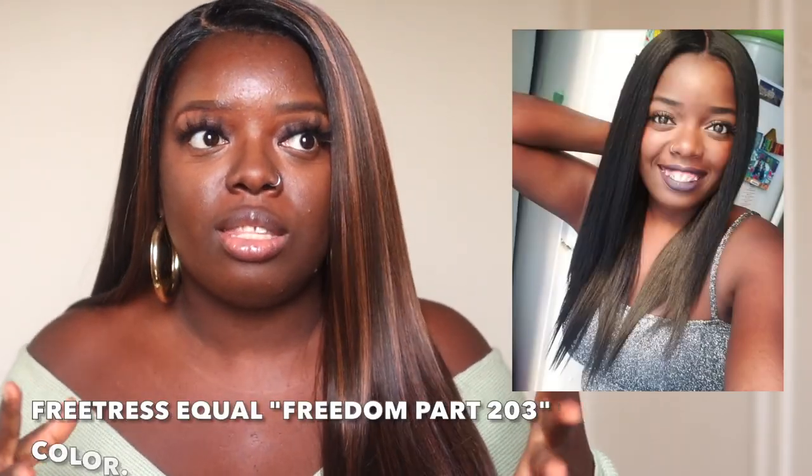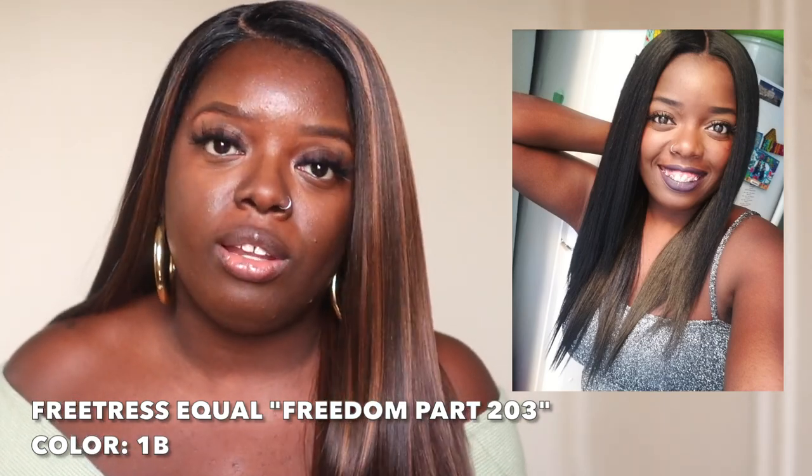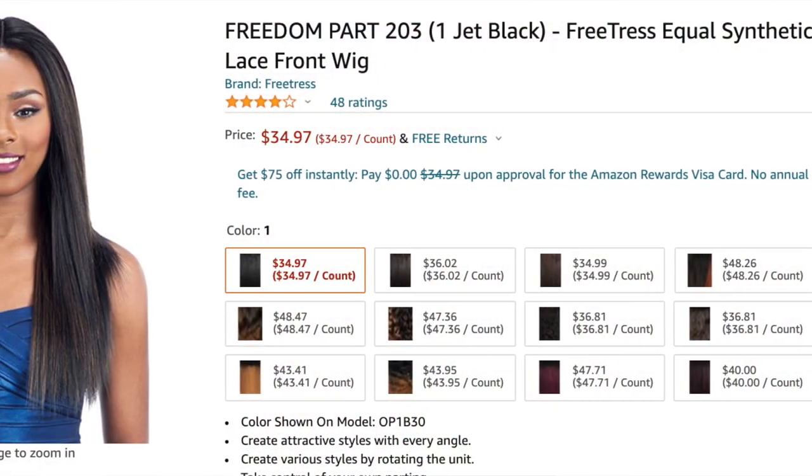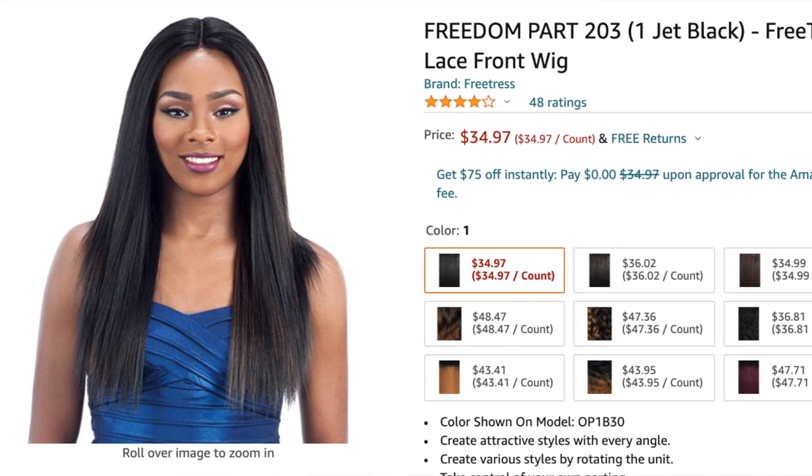Now let's jump into the top 10, and we're going to start with another Freetress Equal unit: Freedom Park 203. I must have bought this unit at least four times in the past few years. I love it because it's the perfect density for me — I prefer lighter density and it gives me that. It falls on me about 16 to 18 inches, perfect for everyday wear. It has light layers and is super beginner friendly. I can put on this unit in less than five minutes and be out the door.